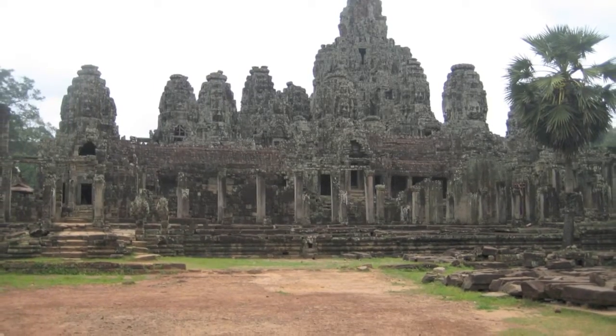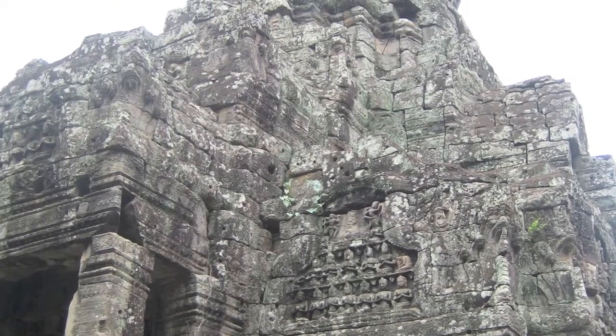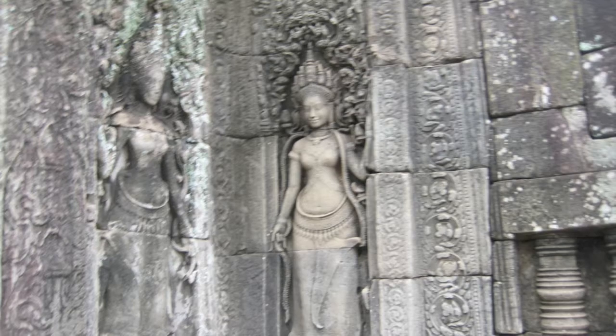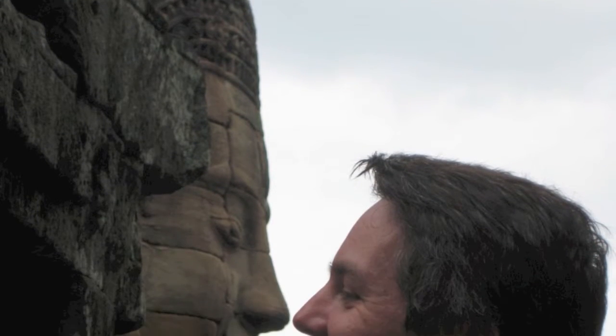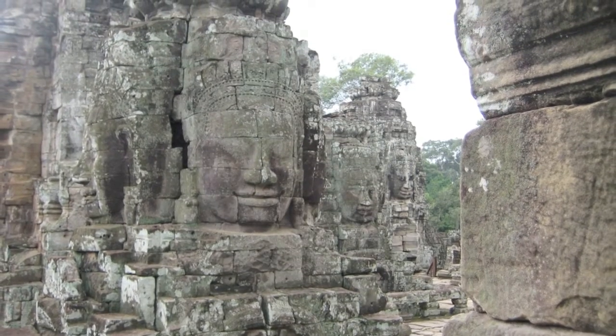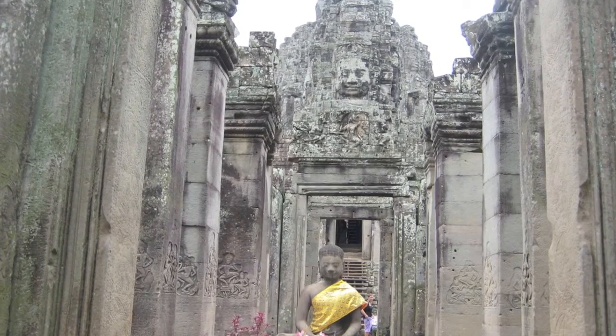The main temple for Angkor Thom is the central Bayon — it's by far the best preserved of all of them. Here are three Buddha heads in a row on top of the Bayon in Angkor Thom. Another cool shot at Angkor Thom.